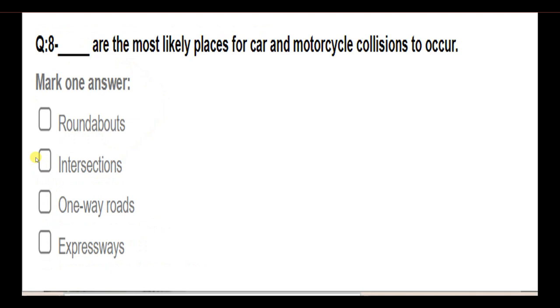Blank are the most likely places for car and motorcycle collisions to occur. Options: roundabouts; intersections; one-way roads; expressways. Answer: Intersections are the most likely places for car and motorcycle collisions to occur.